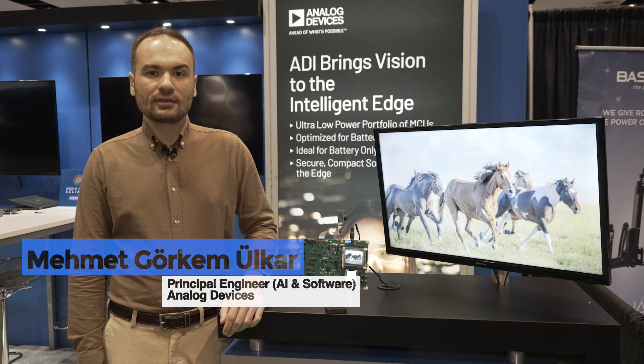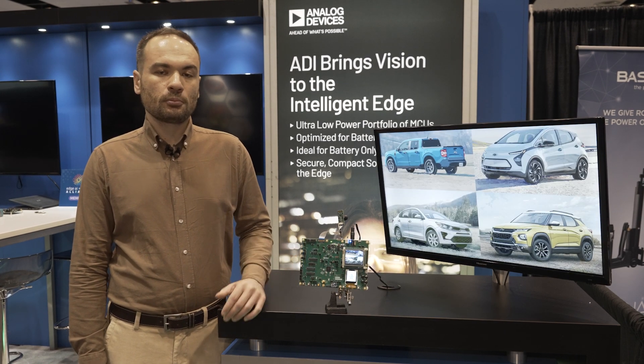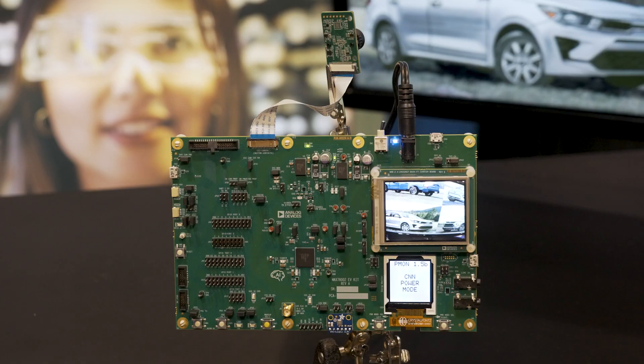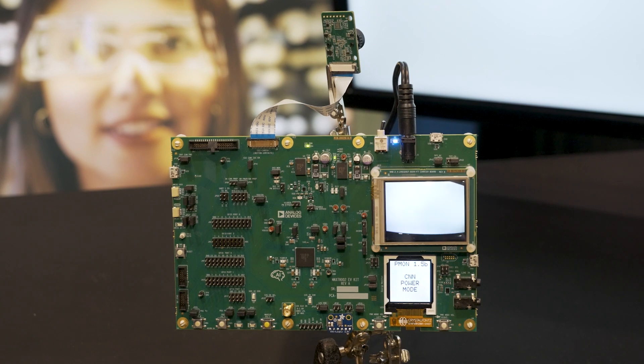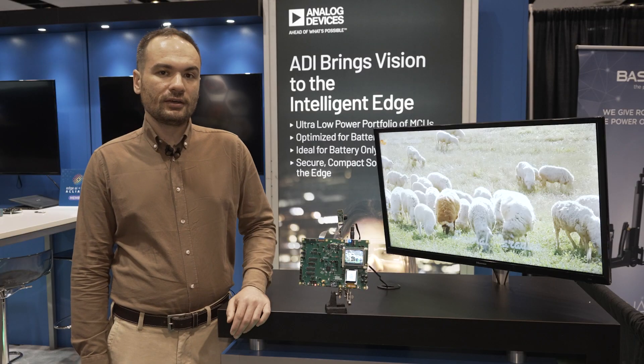Here, you are seeing the second product of our CNN Accelerators family, which is called Mach 78002. Compared to Mach 7800, this one has more compute power and also has more memory, so that you can store bigger models and you can process higher resolutions.